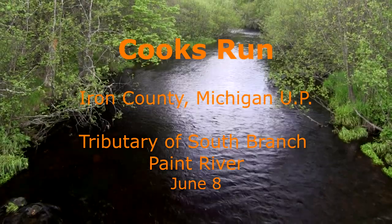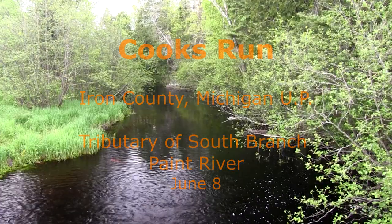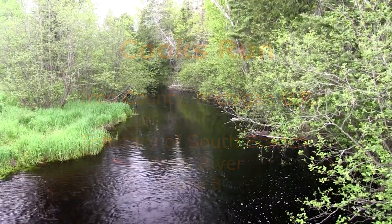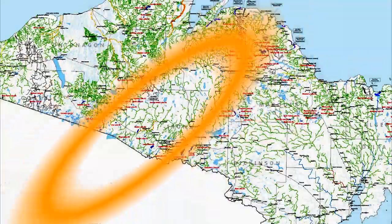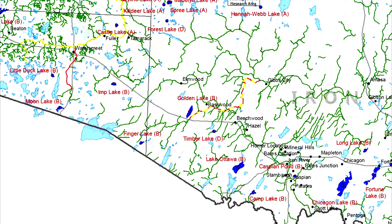From U.S. Highway 2, six miles downstream to the Paint River, Cook's Run is the designated Blue Ribbon Trout Stream. Flowing through the Ottawa National Forest, access is plentiful via Highway 2, Highway 16, and Basswood Road.